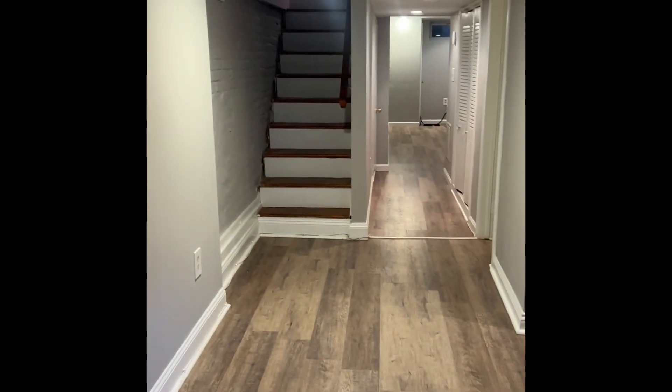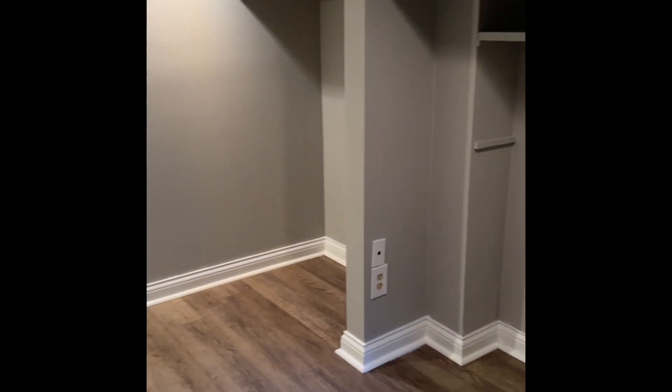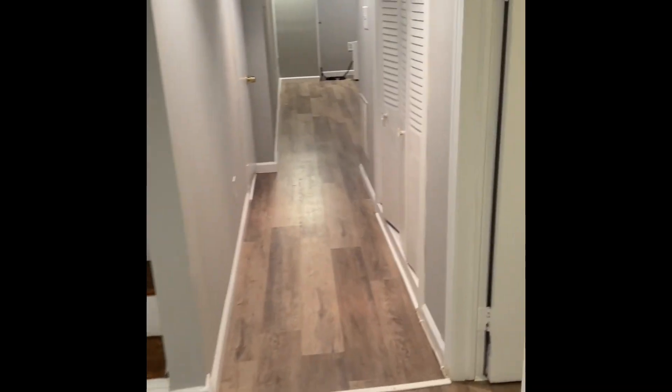A soaking jetted tub. The basement is also finished. The basement has two sections — this is the front section. It does have a front egress that goes out onto Wolf Street. And then there's a nice half bath here.